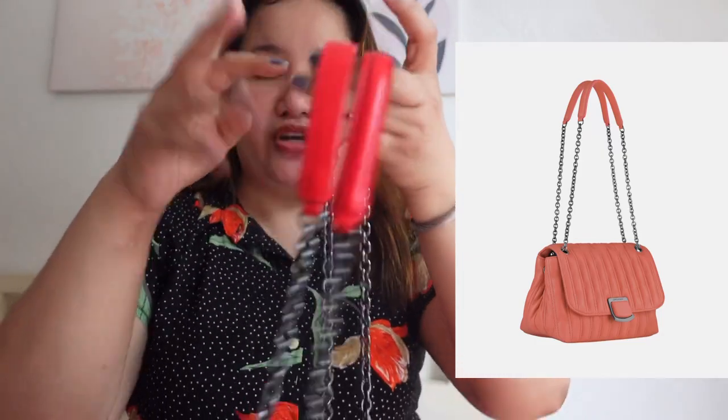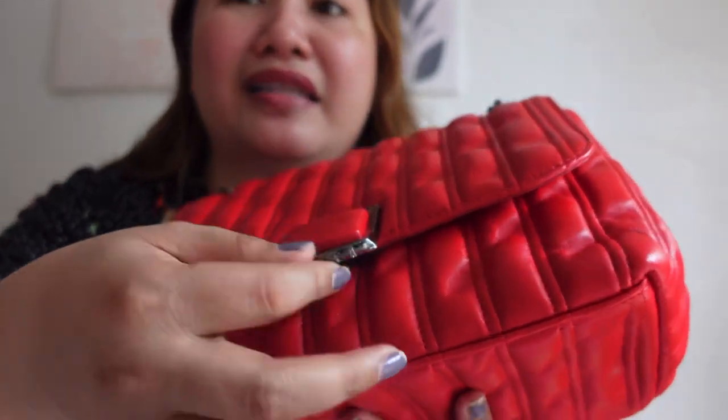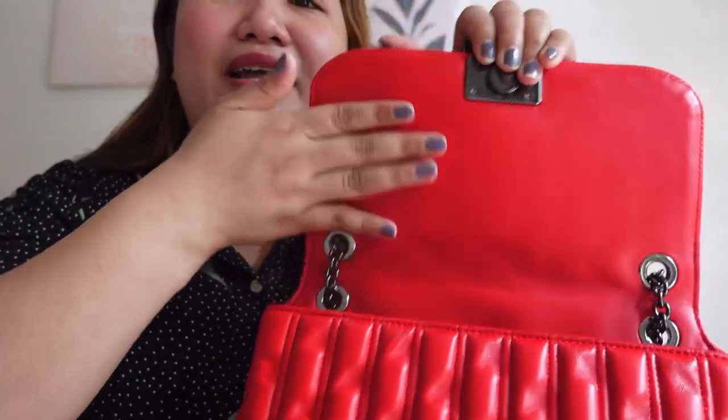It comes with two straps that you can use as a shoulder bag, long shoulder bag, or crossbody bag. It's a combination of chain link and smooth cowhide leather. For the extra small and small sizes, there's only one strap like this, but unlike this medium, there are two. The smooth leather on the strap — ang nice.